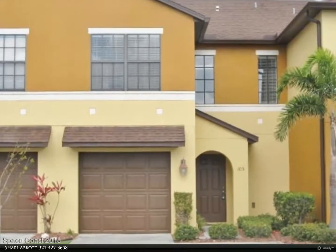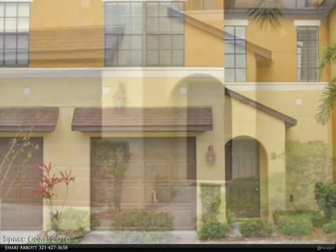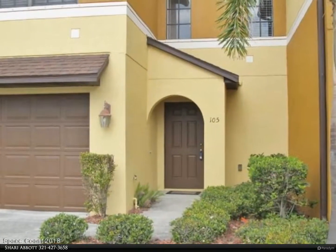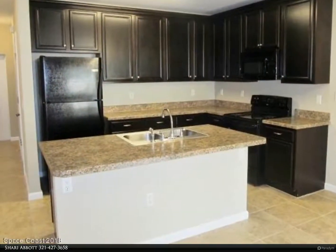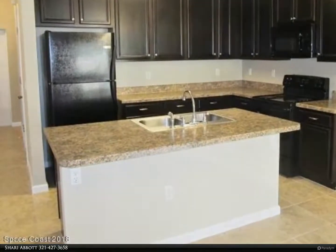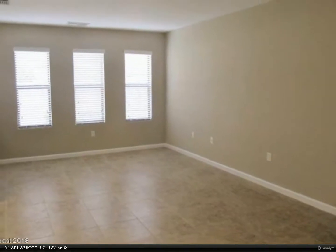Absolutely gorgeous, looks like brand new. Courtyard entrance to this stunning two-story townhome. Downstairs is all tiled and features a beautiful kitchen with breakfast bar opening up to the dining and living areas. All bedrooms are upstairs along with two full baths and laundry room — washer and dryer included. New carpet throughout.